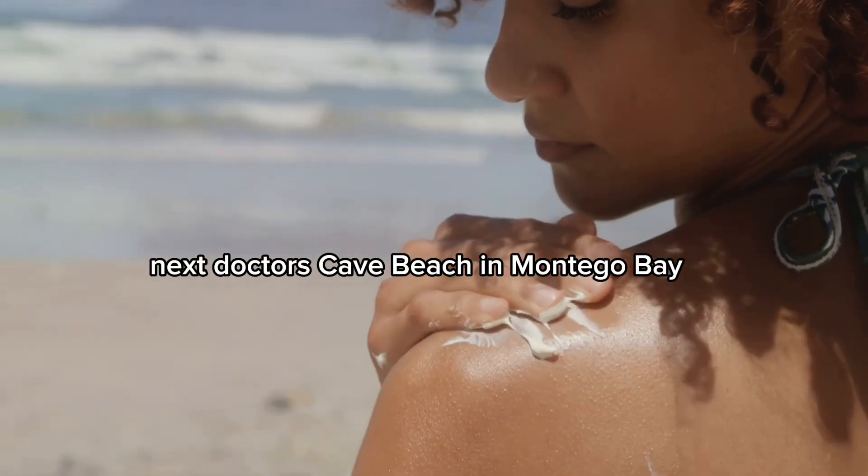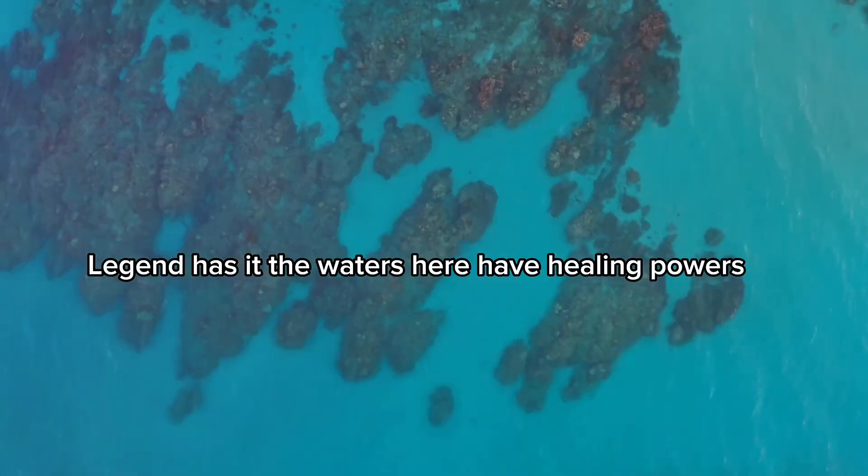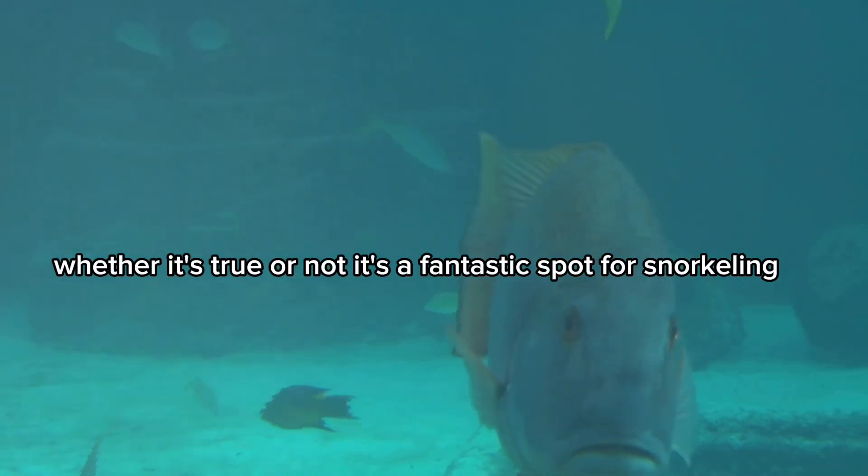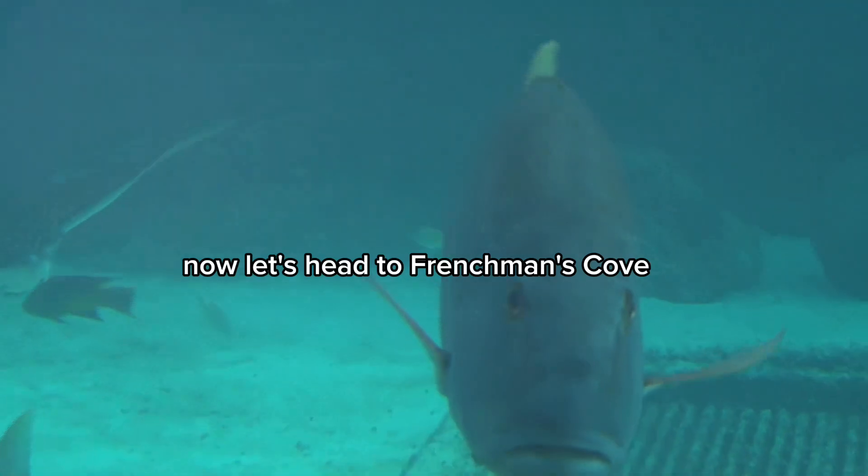Next, Doctor's Cave Beach in Montego Bay. Legend has it the waters here have healing powers. Whether it's true or not, it's a fantastic spot for snorkeling. Now let's head to Frenchman's Cove.